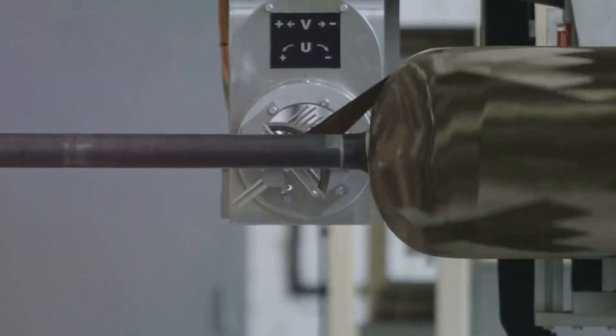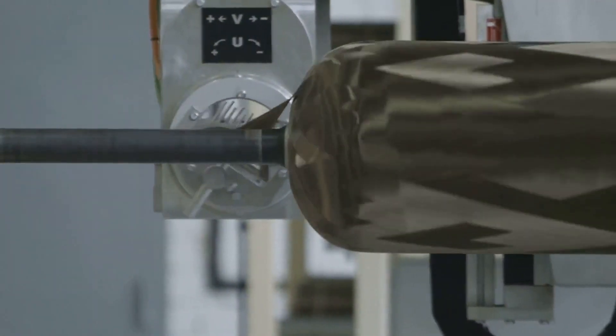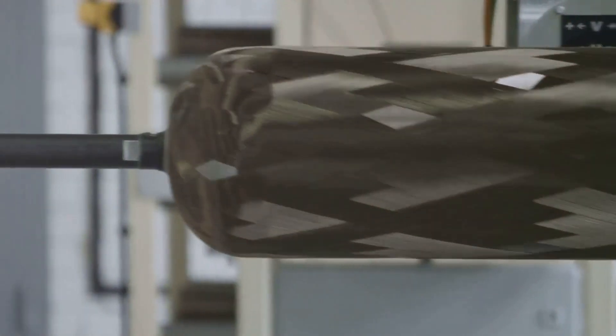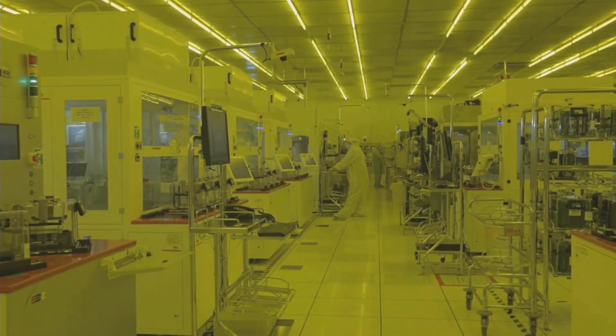Material science is another field being transformed. Carbon nanotubes are being integrated into lightweight and stronger materials for construction, aerospace, and even sports equipment. These advancements will lead to products that are more durable and energy efficient, changing how we build and manufacture.